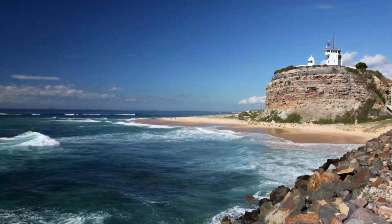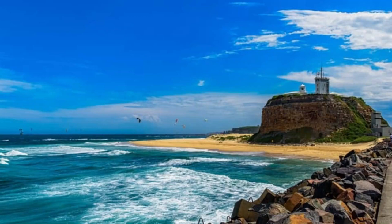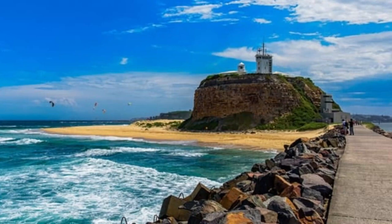Number 3: Nobby's Beach. You don't have to travel far if you are after stunning scenery and views. Nobby's Beach is located just a leisurely stroll from the center. Bordered at either end by Nobby's Lighthouse and Fort Scratchley, its expansive swathe of sand is perfect for kicking back and relaxing on.